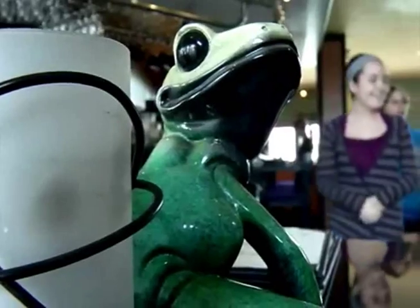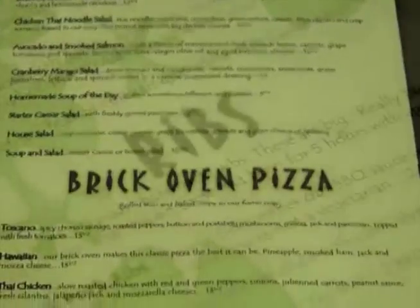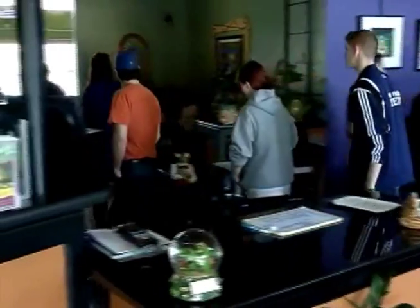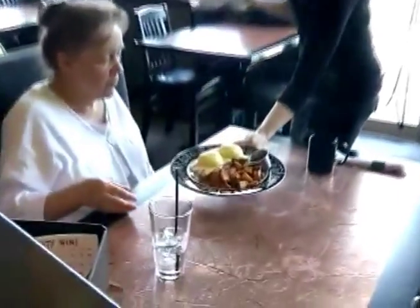That unique decor has frog motifs and aquatic hues throughout, and the atmosphere and menu attract a steady, appreciative crowd. We're really established in the community because we are unique. The Frogstone is only in Maple Ridge, so we've got regular customers from all over the area, and people that come out every Sunday morning for breakfast from Vancouver. We draw from a real wide range.